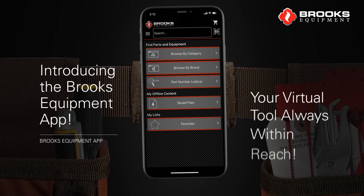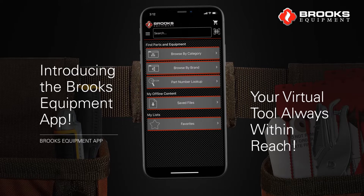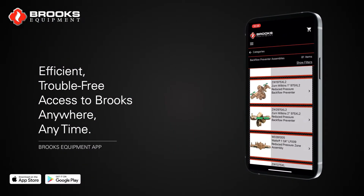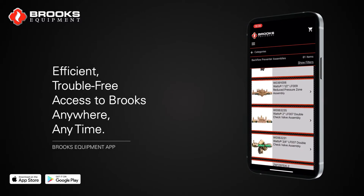Introducing the Brooks Equipment App, your virtual tool always within reach. Think of it as another staple in your toolbox, offering efficient, trouble-free access to Brooks anywhere, anytime.